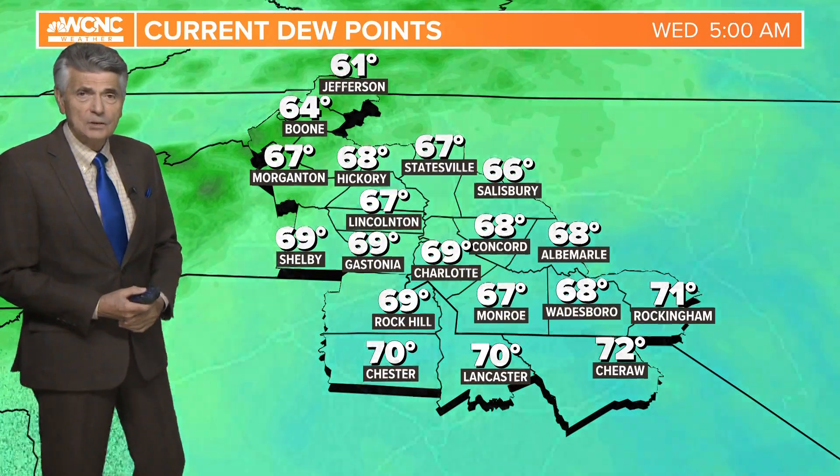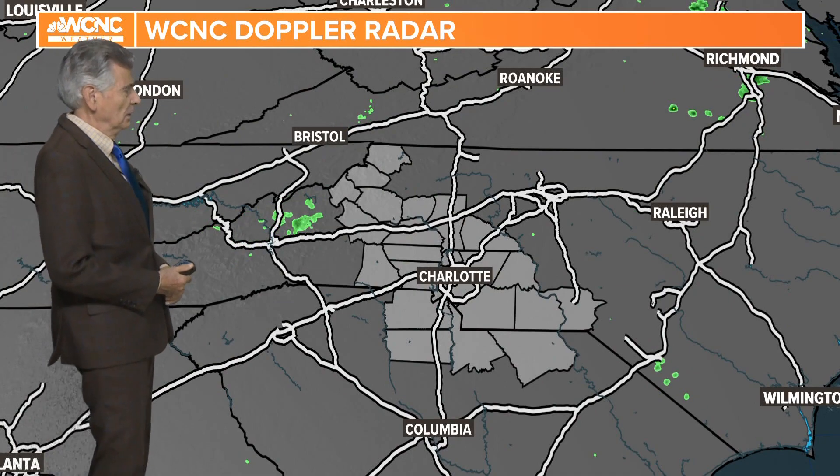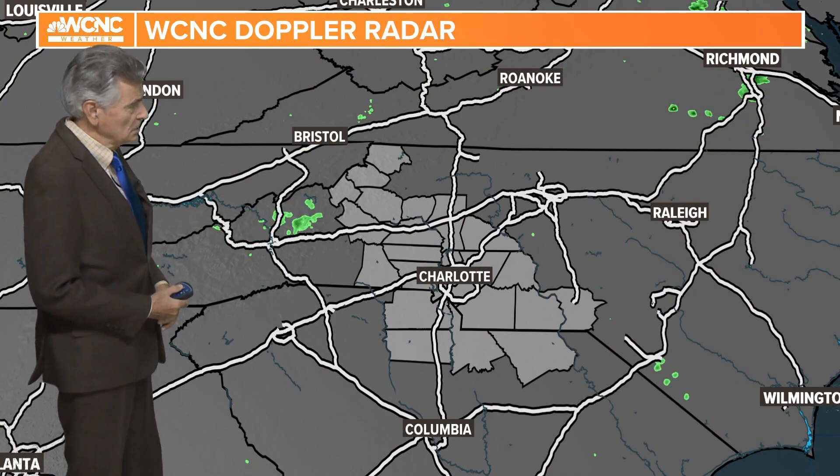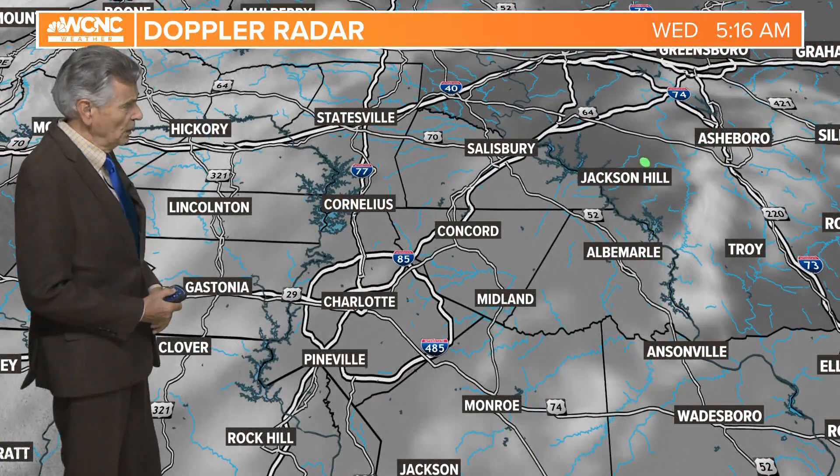Dew points upper sixties, low seventies, making it a muggy start to the morning. As far as any rainfall, some very light rain just to the east of Asheville; otherwise pretty tranquil. Zooming in to show you across the Charlotte metro area — no rain or storms.